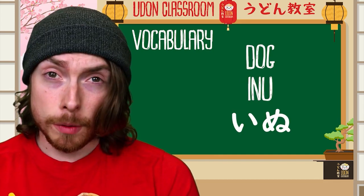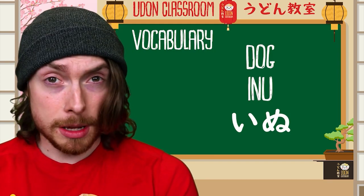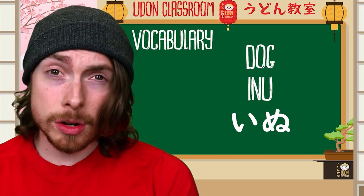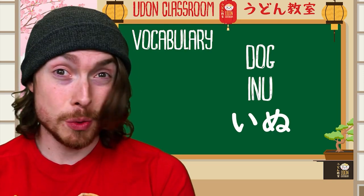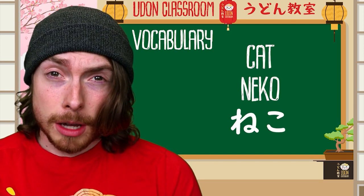Word number five: inu — inu. This means 'dog' in Japanese. Let's imagine you found a dog on the street and you say, 'I knew that was a dog! It wasn't a cat, I knew it was a dog.' Word number six is neko — neko — and this means 'cat.'